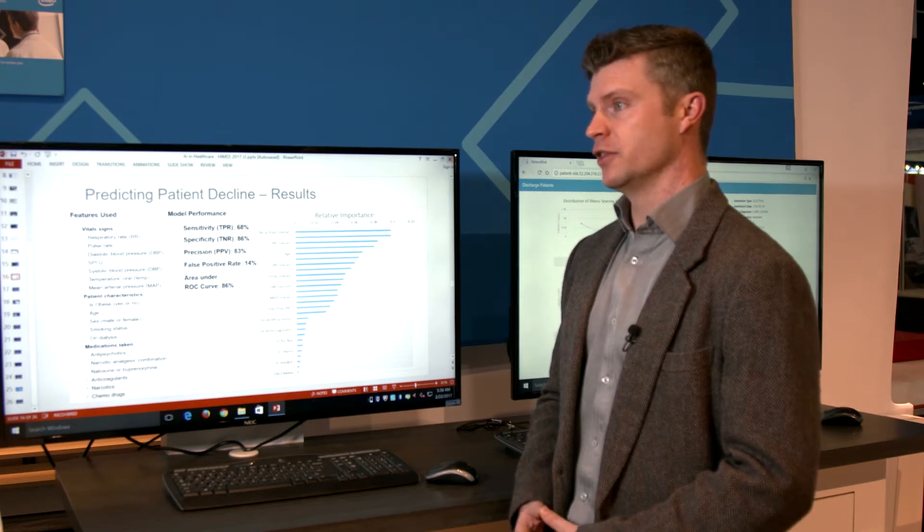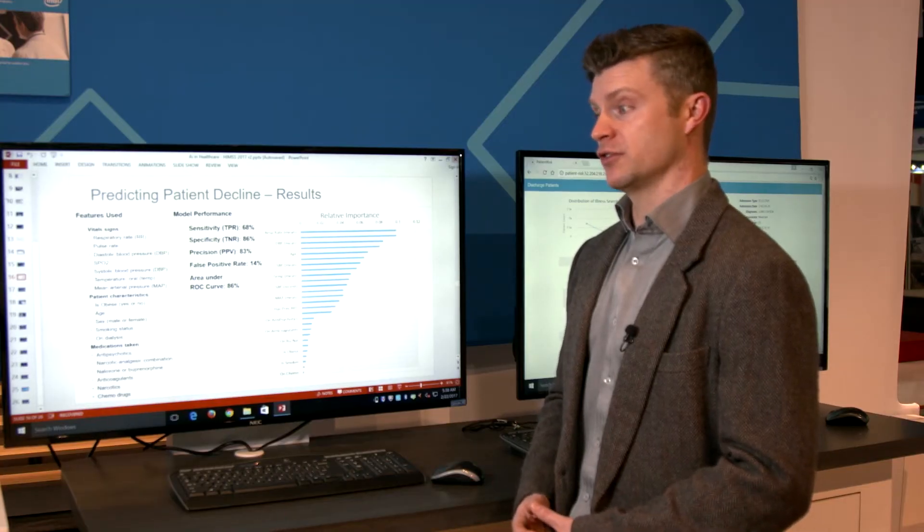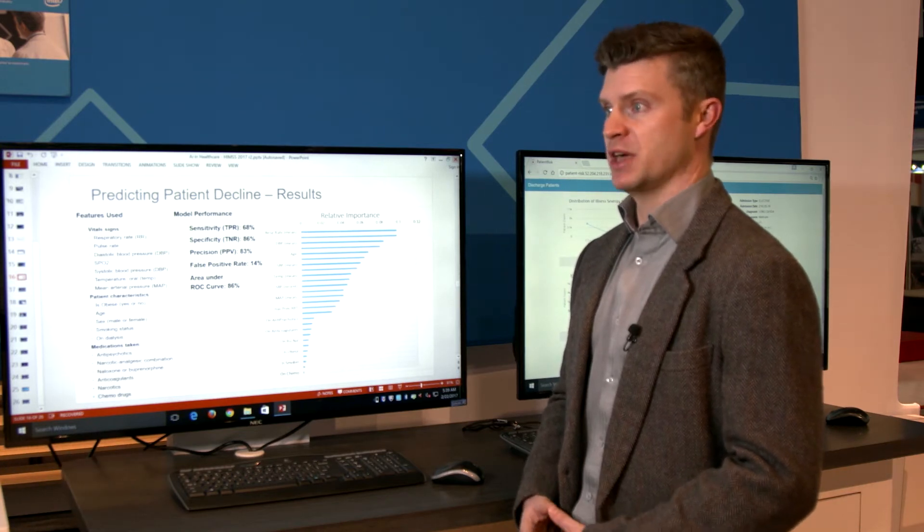The most interesting thing we noticed is that not only could we identify these events, we could identify them very well. By using historical data, we could identify a model that was able to learn the patterns that indicate whether or not a patient is prone to having a rapid response team event up to an hour in advance. And these aren't single points of prediction that are made when the patient is admitted. Rather, these are predictions that can continuously be updated and made as new information becomes available — in effect, giving us the ability to have continuous monitoring of patients during the course of their stay in order to alert hospital staff of imminent patient decline.